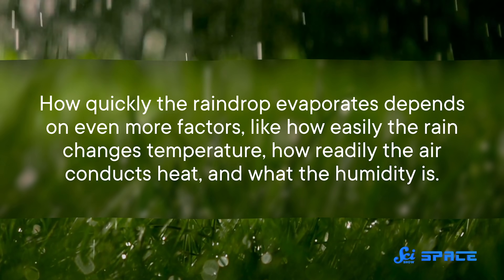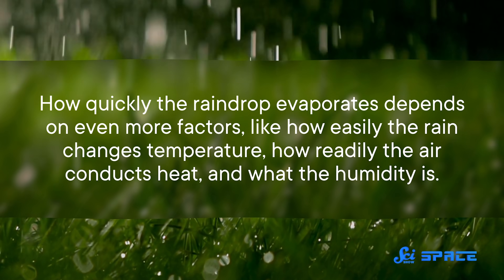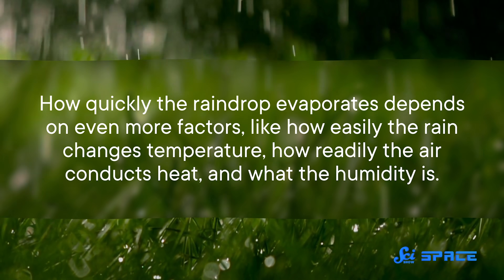How fast they fall depends on some of that, too, as well as what the air is made of and the local temperature. And finally, how quickly the raindrop evaporates depends on even more factors, like how easily the rain changes temperature, how readily the air conducts heat, and what the humidity is. And of course, there are even more effects to keep in mind when you throw wind into the mix.